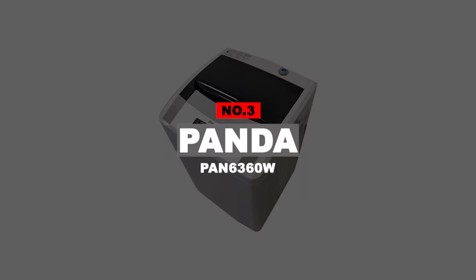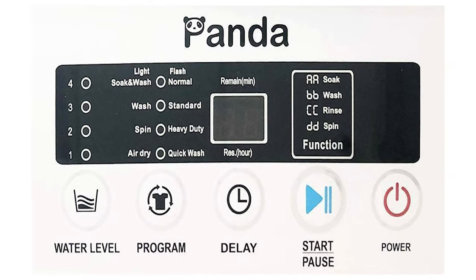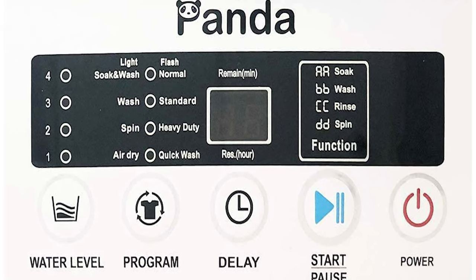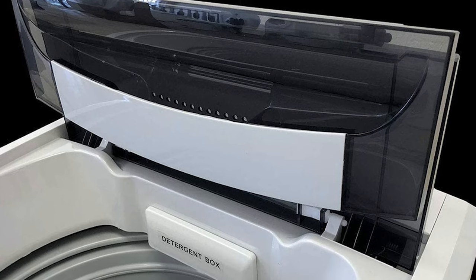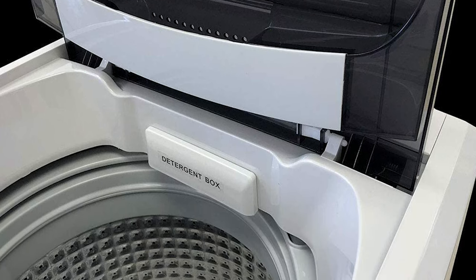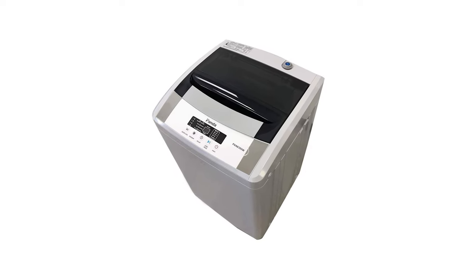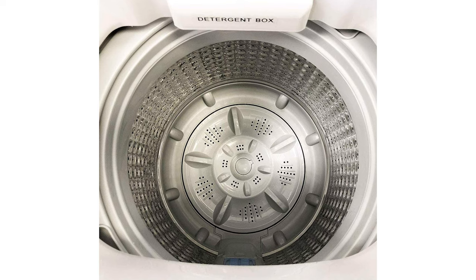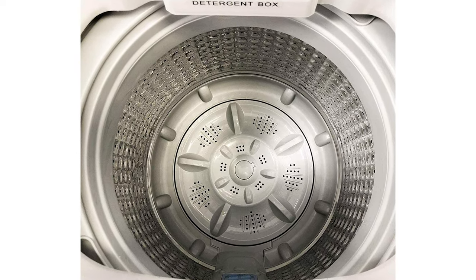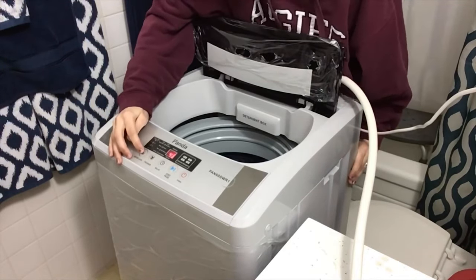Number 3: Panda Pan 6360W. The Panda Pan 6360W washing machine is another top-quality compact machine that is indeed a great deal for many users — exactly what a family is looking for. The space-saving design makes laundry simple and effective. It is an excellent choice because of the endless features it provides. The machine is ideal for RVs, dorms, apartments, and as a second washer for every house.